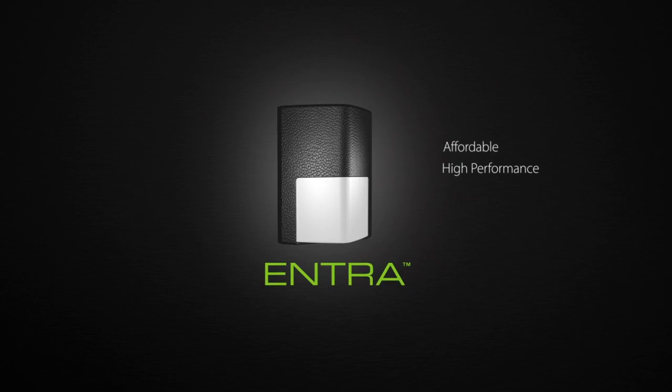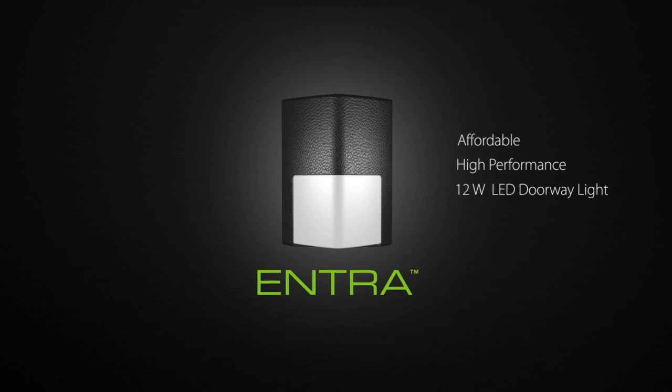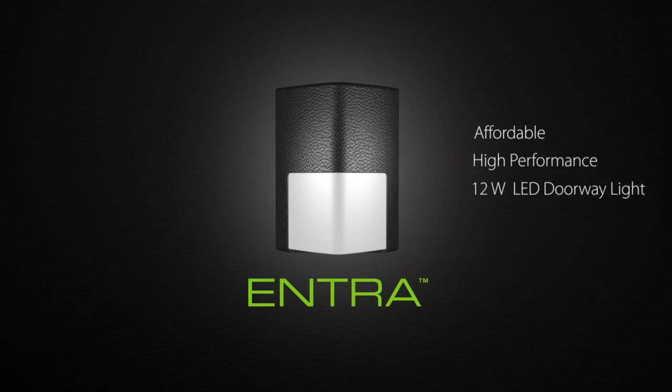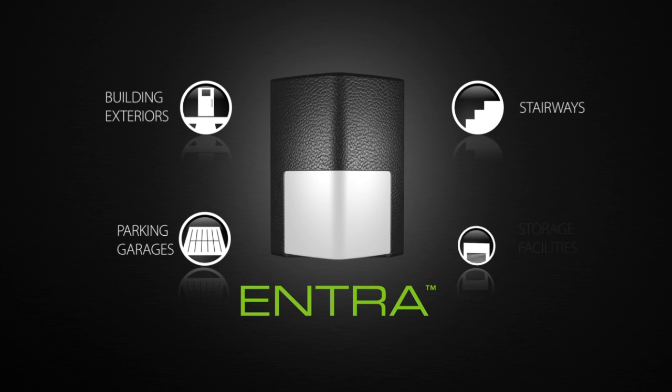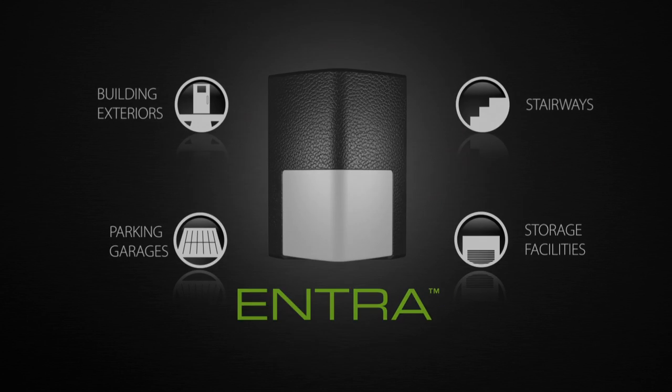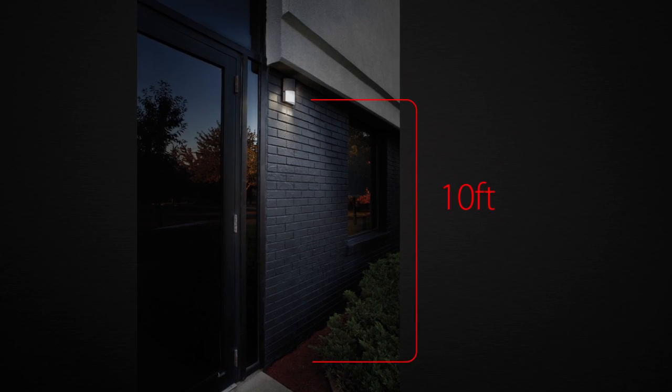RAB Lighting introduces ENTRA, the affordable, high-performance 12-watt LED doorway light. ENTRA illuminates building exteriors, stairways, parking garages, storage facilities, and any other area with a mounting height of up to 10 feet.